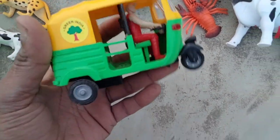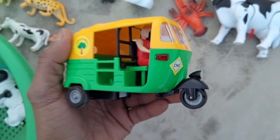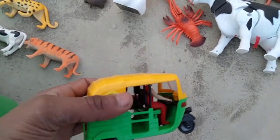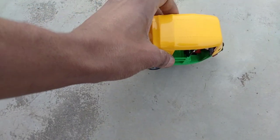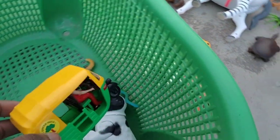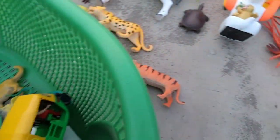And CNG auto rickshaw — oh wow, beautiful design CNG auto rickshaw guys. Testing, testing — wow, beautiful CNG auto rickshaw guys, beautiful look CNG auto rickshaw.